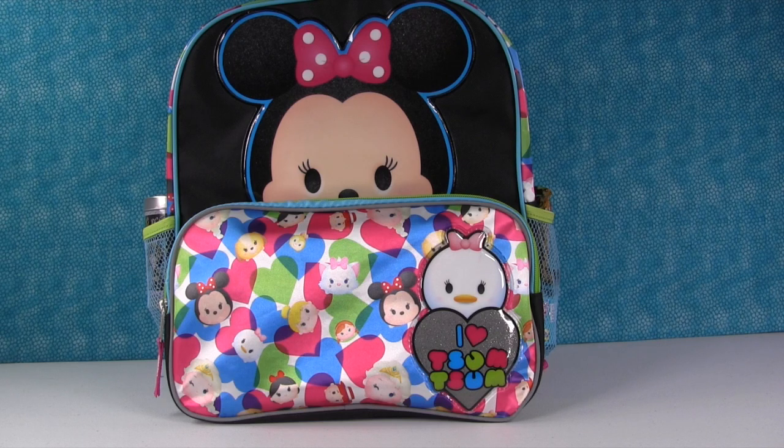Hey everyone, it's Shannon and Paul, and we're back with the awesome Minnie Mouse Tsum Tsum Backpack. It's filled with surprises just like normal.